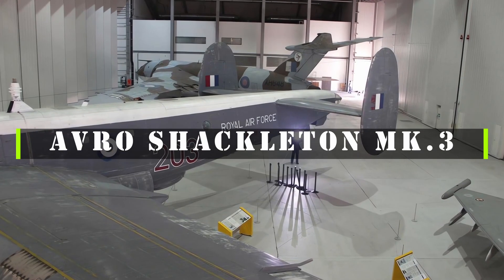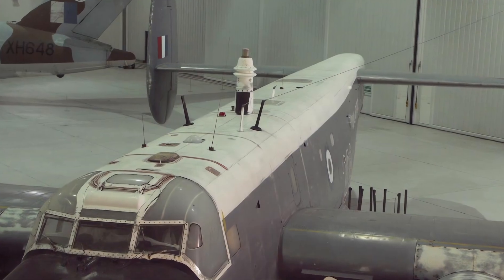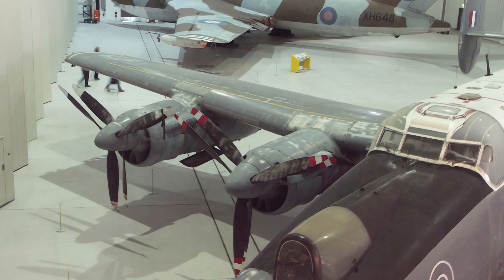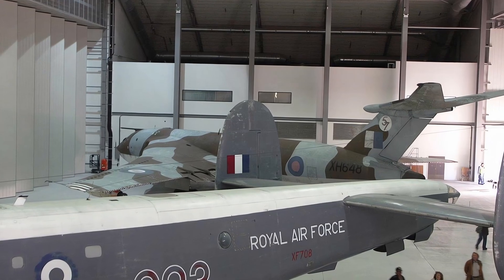The Avro Shackleton MK.3 was a long-range maritime patrol aircraft developed by Avro in the 1950s. It was derived from the Avro Lincoln Bomber, which itself was a development of the famous Avro Lancaster. The Shackleton MK.3 had a distinctive tail with a large dorsal fin and two smaller ventral fins.